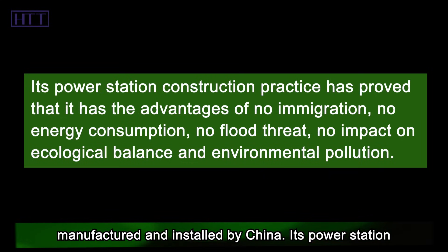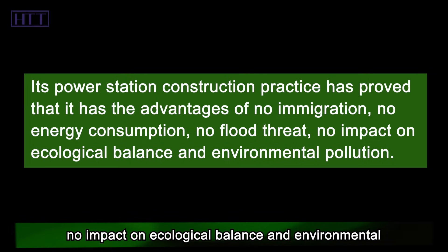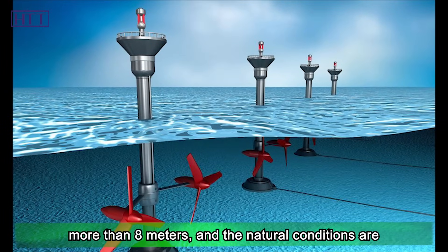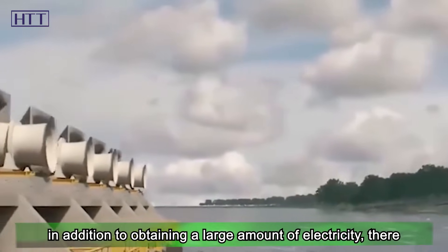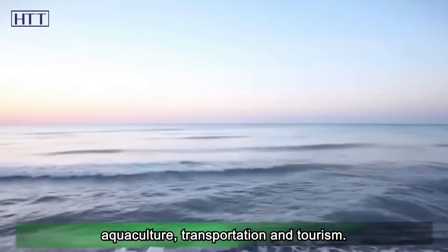Its power station construction practice has proved that it has the advantages of no immigration, no energy consumption, no flood threat, and no impact on ecological balance and environmental pollution. The maximum tidal drop of the power station is more than 8 meters, and the natural conditions are superior. After the completion of the power station, in addition to obtaining a large amount of electricity, there will be comprehensive utilization benefits such as aquaculture, transportation, and tourism.